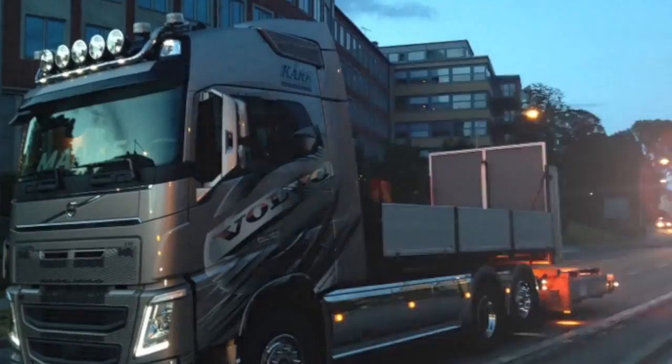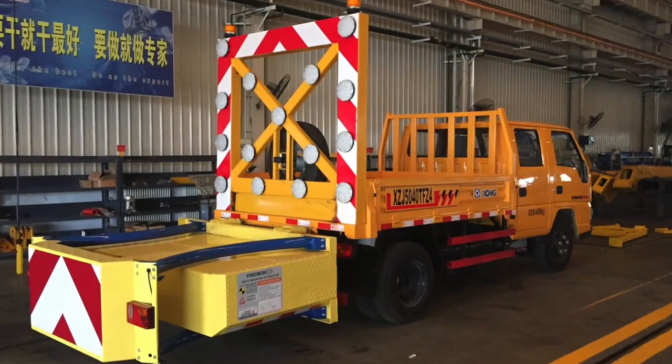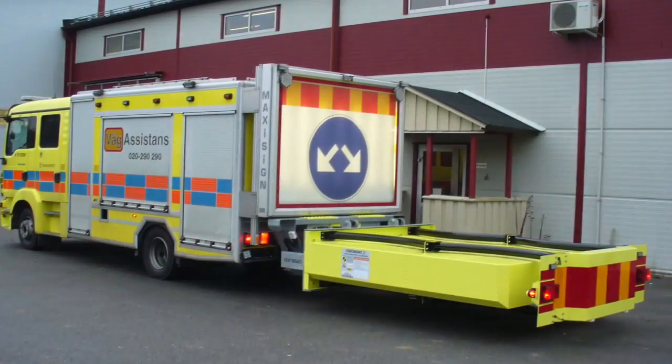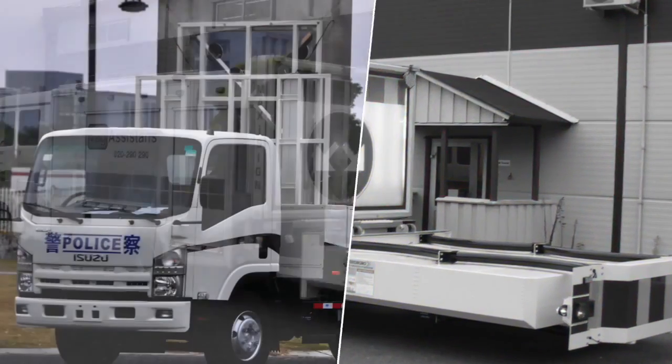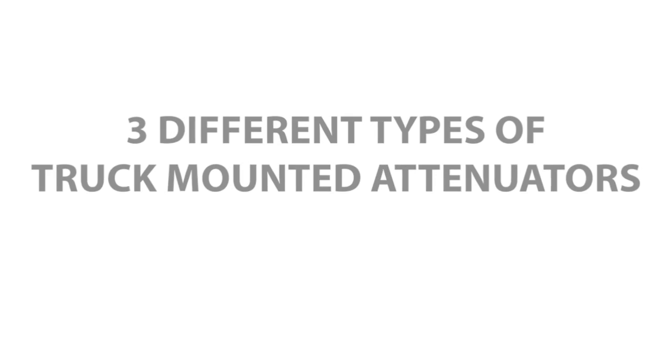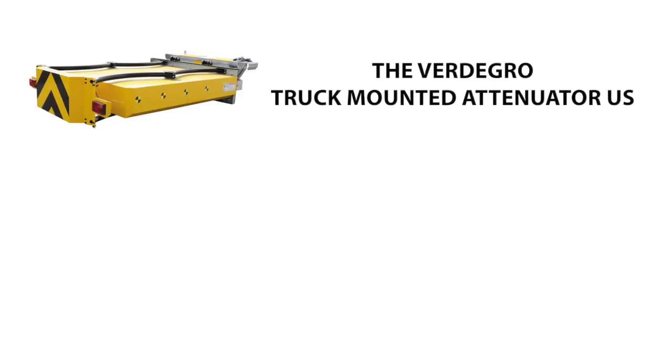Fertigro Crash Systems, a worldwide leading manufacturer of truck mounted attenuators, leading with smart designs, lightweight construction, and best corrosion resistance. Using high quality materials, we have three different types of truck mounted attenuators: the Fertigro TMA US, the Fertigro trailer truck mounted attenuator, and the Fertigro light truck mounted attenuator.